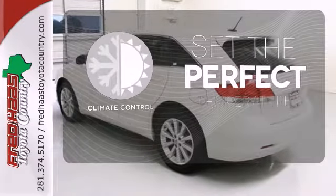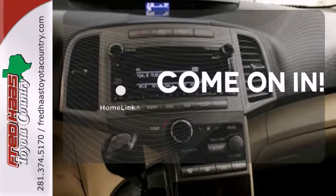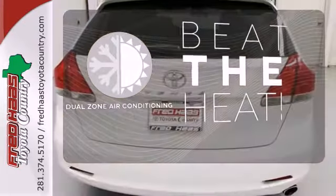The climate control lets you set the temperature exactly where you want it. Doors open and your path is well-lit with Homelink. Dual Zone air conditioning lets you and your passengers pick a personal temperature.